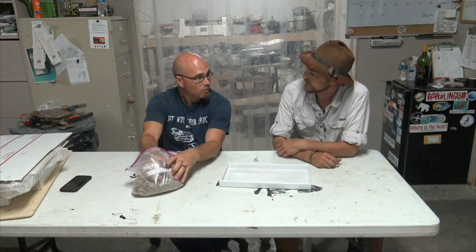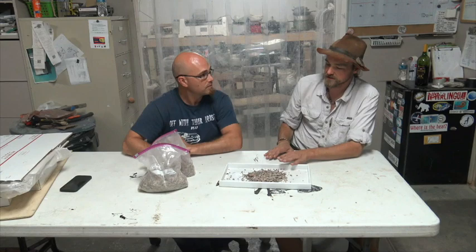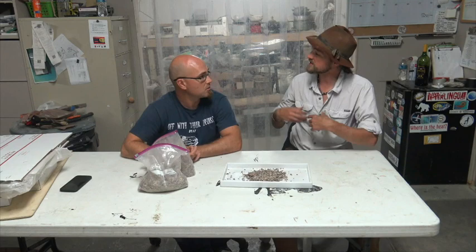What we have here is raw matrix collected from our quarry in Archer City — that's the dirt the fossils are found in, the sediment that is containing the fossils. This dirt is from the Texas Red Beds, from the Permian period.